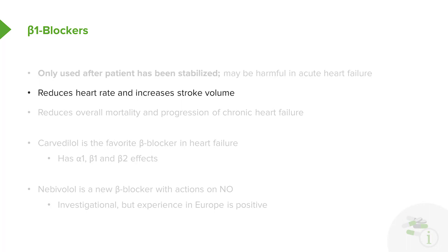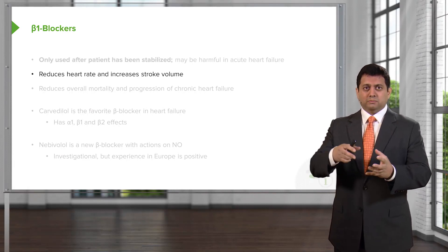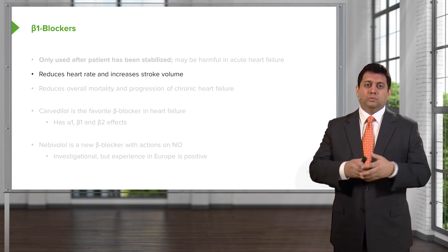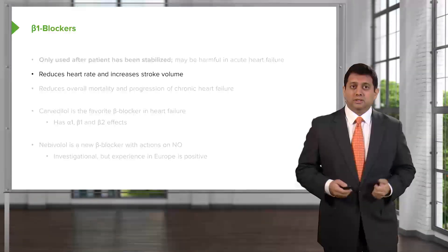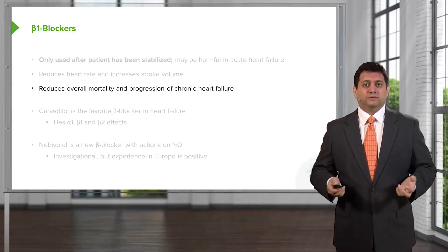Beta blockers work by two major ways. First of all, they reduce heart rate and increase stroke volume. That's because when you reduce heart rate, the heart has more time to fill, and as it has more time to fill, each stroke will become more efficient and powerful. Beta blockers also reduce overall mortality and progression of chronic heart failure.